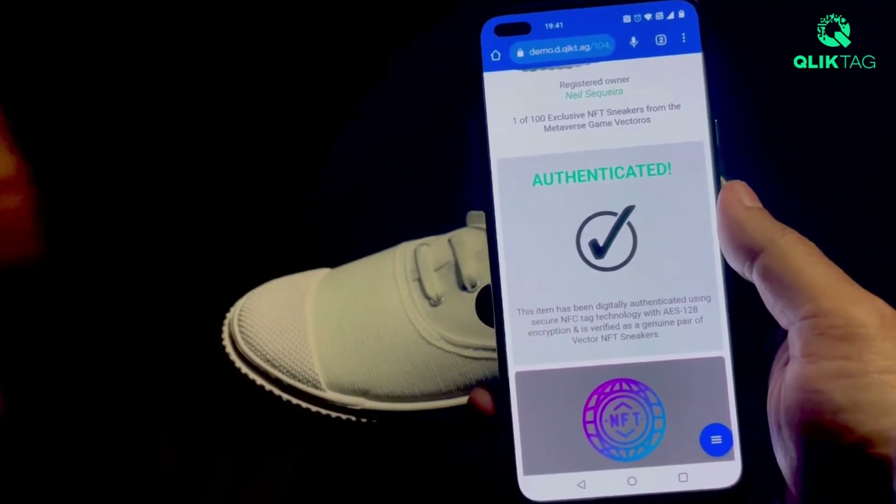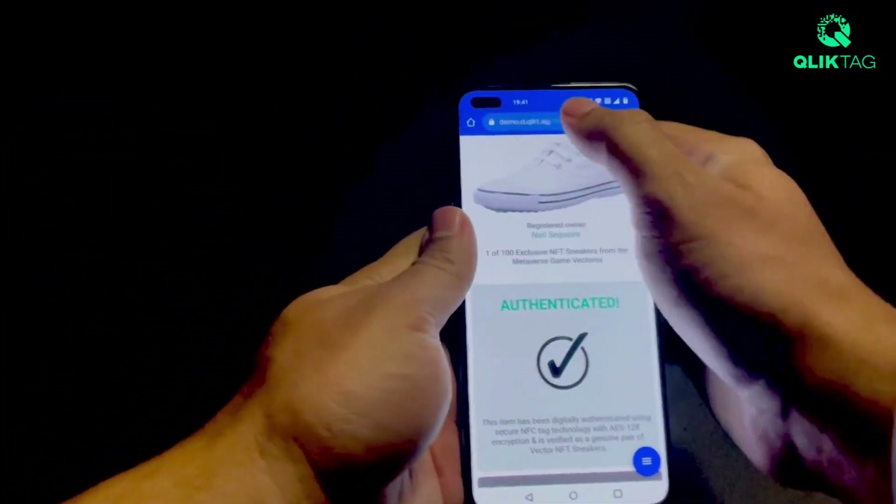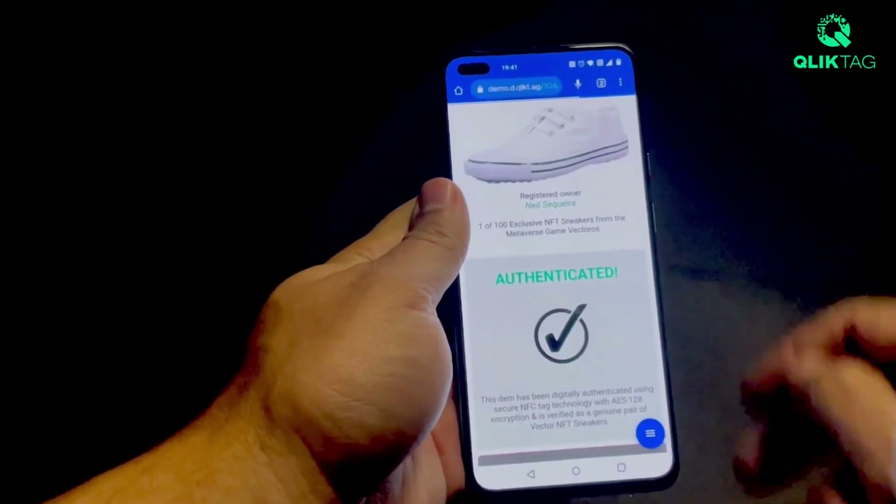Without the original physical product and tag, which is registered to the specific item within the ClickTag platform, the link cannot be authenticated.